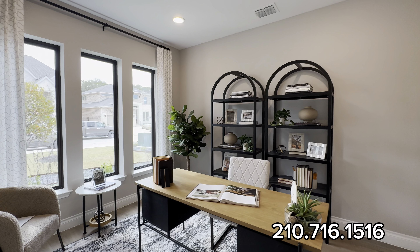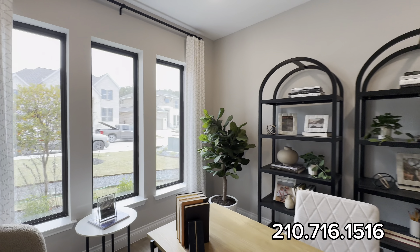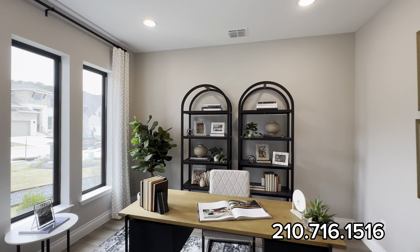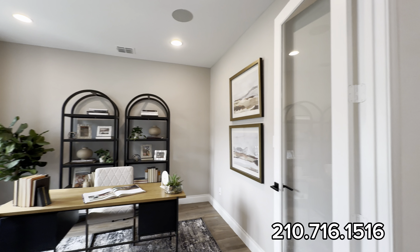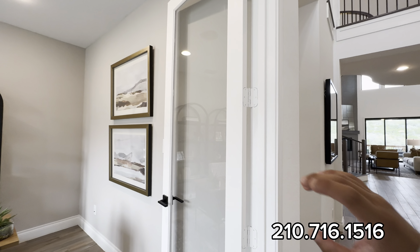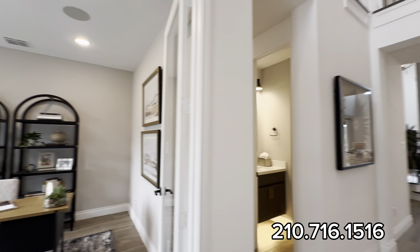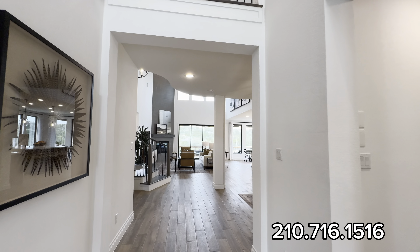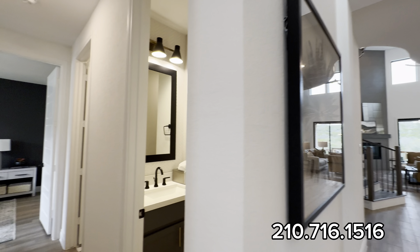Here we have our office space, because you've got to work from home if you're buying a million-dollar home — still got to get the bills paid. I love this office the way they decorated it; it shows you what you can do with the elegance. You have these glass French doorways leading into your office and all tile flooring.